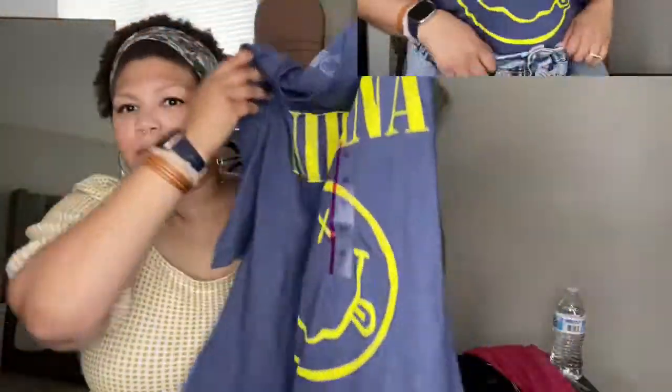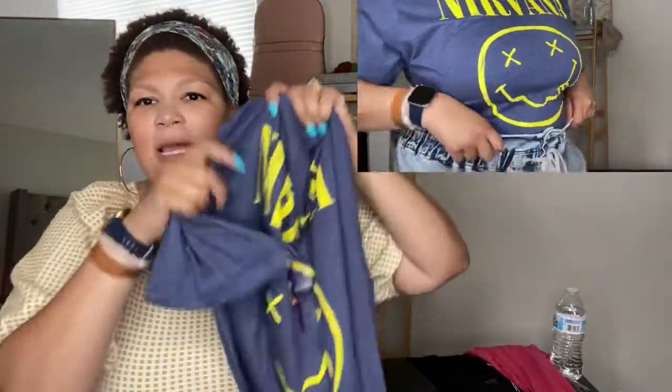If you enjoyed this video, please give it a like — I definitely appreciate that — and subscribe to join the fam. Without further ado, let's get started. The first tee is a Nirvana tee. I got all these tees in either extra large or double XL. Even though they're men's sizes, they don't seem too far off from women's sizes, so I just got them in the same size I'd get in the women's section.